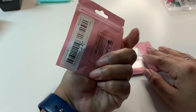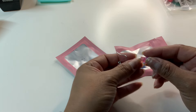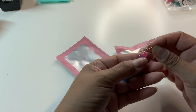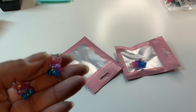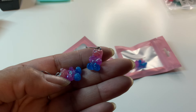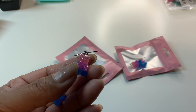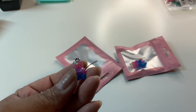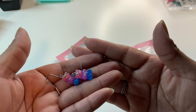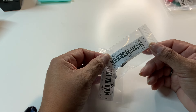These gummy bear earrings were 67 cents. I've bought gummy bear earrings before but you cannot tell me these are not the cutest gummy bears you've seen — they have an ombré effect and glitter in them which makes them twinkle and sparkle. So pretty!